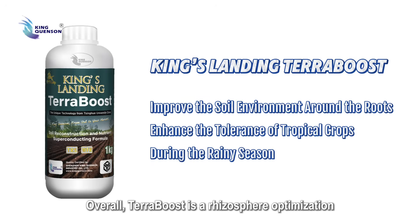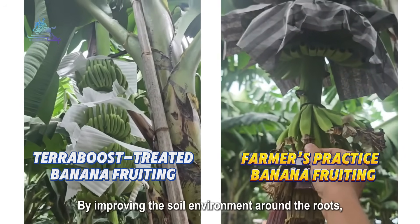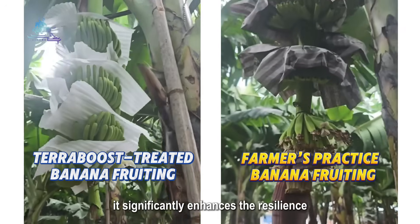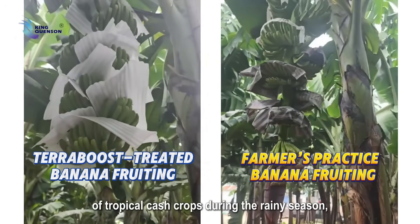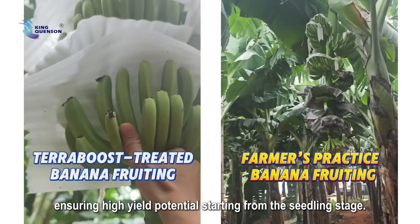Overall, Terraboost is a rhizosphere optimization solution designed for extreme weather. By improving the soil environment around the roots, it significantly enhances the resilience of tropical cash crops during the rainy season, ensuring high yield potential starting from the seedling stage.